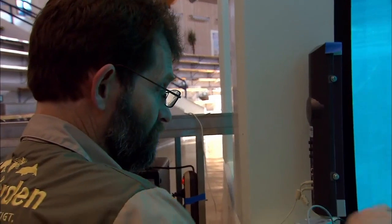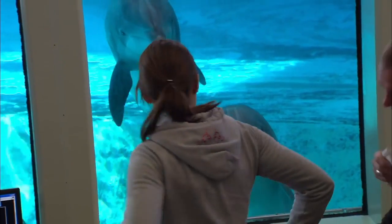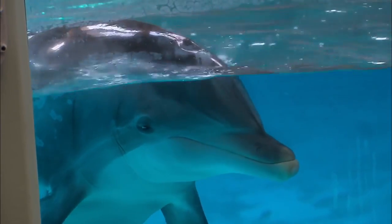For the first time ever, the Elvis project allows the dolphins to use echolocation as a pointing tool to make choices and answer questions.